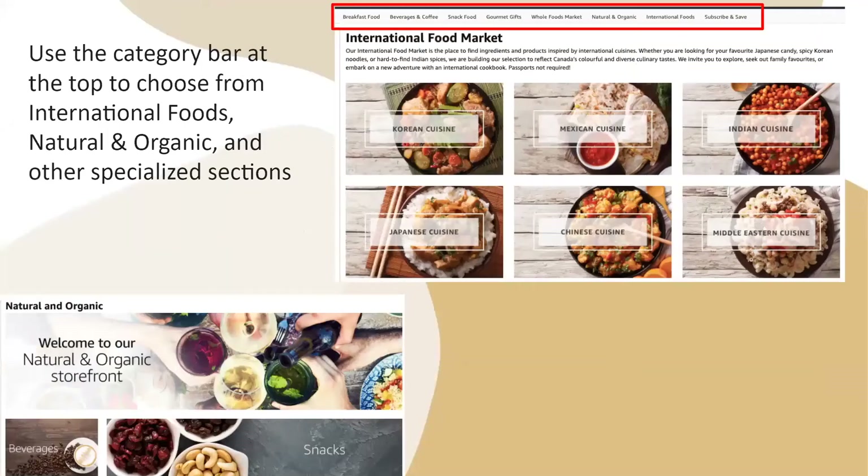You can use the category bar at the top to choose from international foods such as natural, organic, and other specialized sections. There is also Korean cuisine, Mexican cuisine, Indian cuisine, and more.